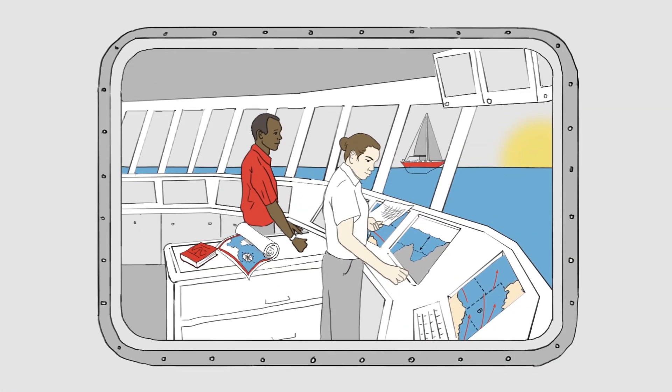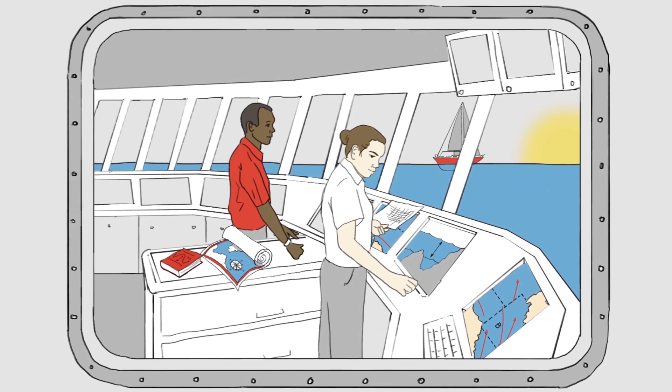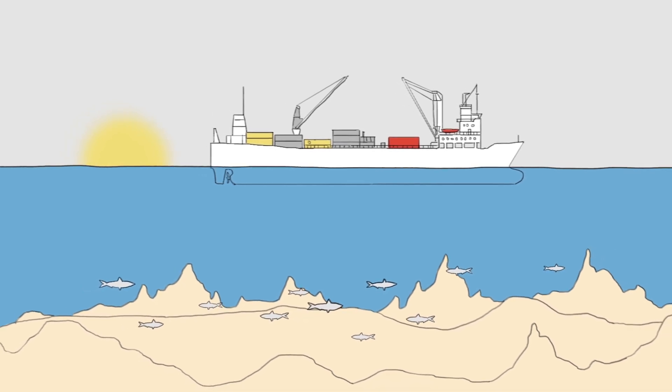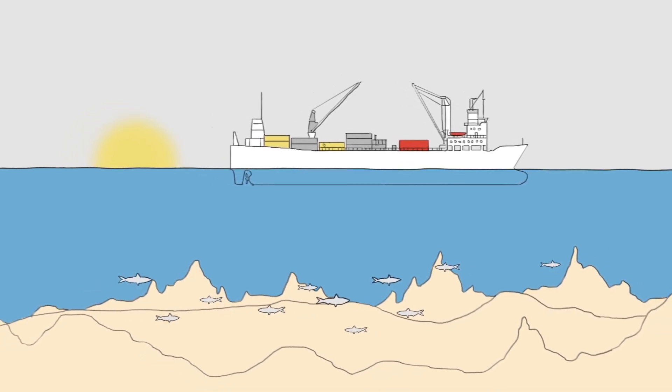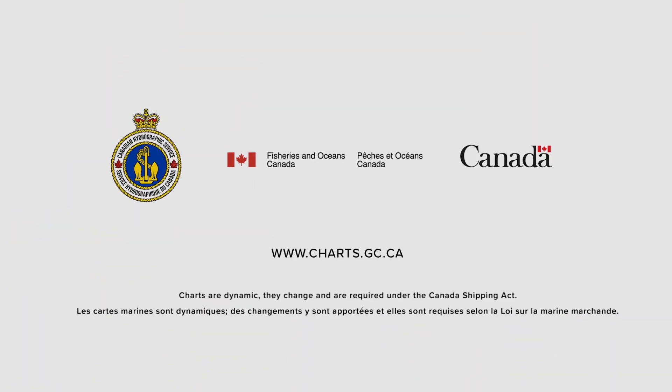Our waterways play an integral role in our history, culture and economy. CHS helps maintain our prosperity and safety as a maritime nation by providing the official hydrographic products, charts and services for all users of Canadian waters.